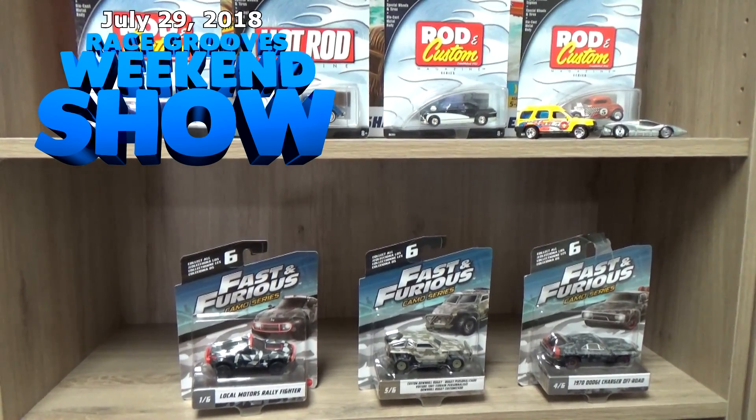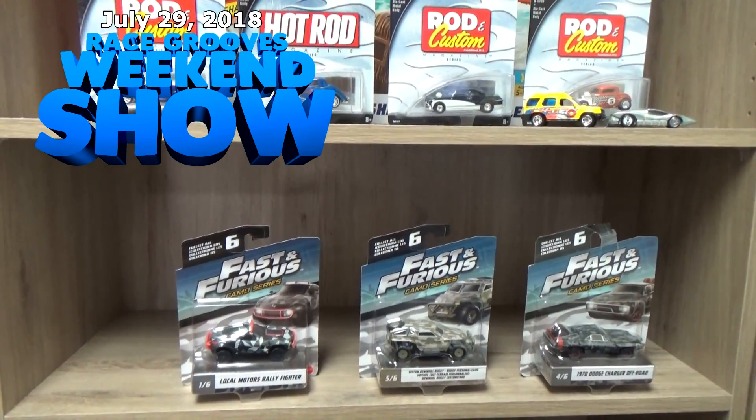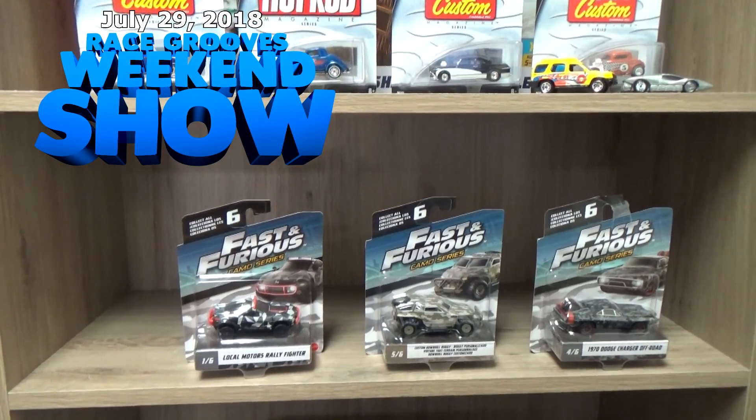Welcome to the Race Crews Weekend Show. Thank you for popping in. You know these Mattel Fast and Furious cars? They were pretty cool.